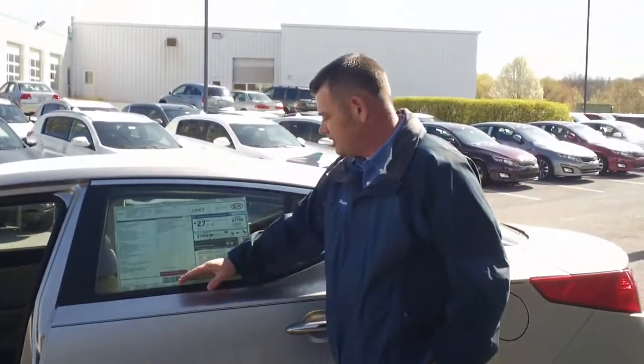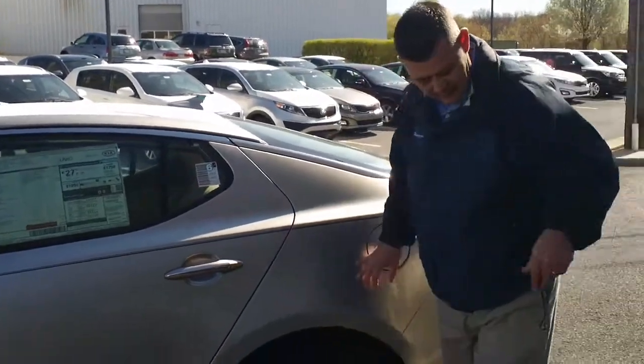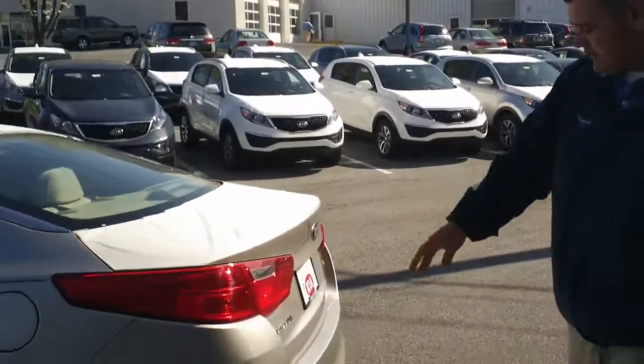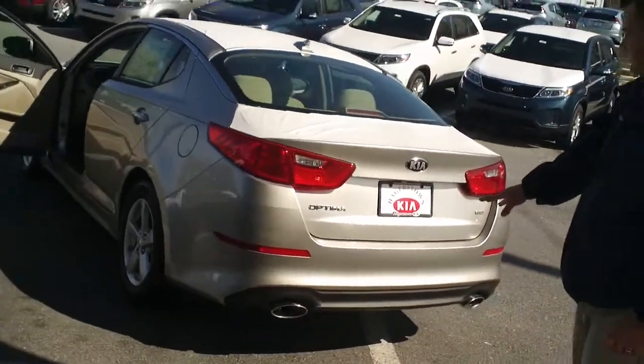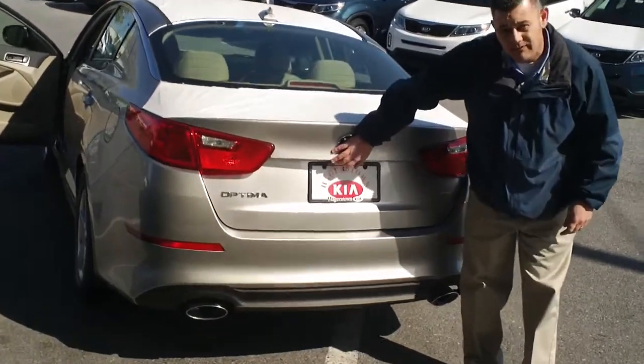This vehicle has a listing price of $23,940. Keep on coming around with me. You'll notice the sporty look of the vehicle. It comes with dual exhaust with chrome tips on it. This vehicle is also equipped with a backup camera.